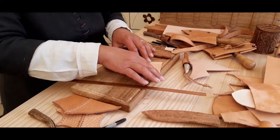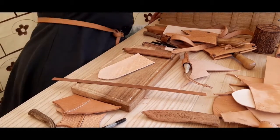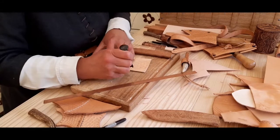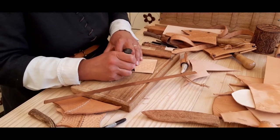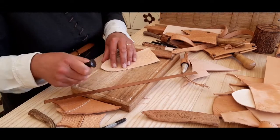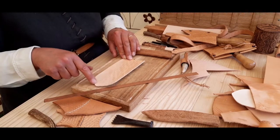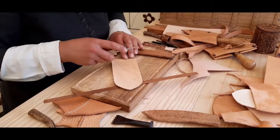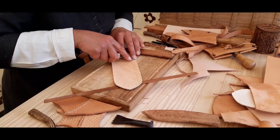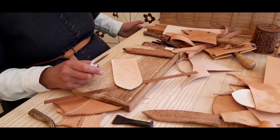Now the next thing to do is we need the holes up the edge. For that I'll need my awl, and I'll need to mark out the spaces for the holes using my stitch gauge. Then I'll mark all these out and make the holes all the way around the edge. The holes go from the surface of the leather out through the edge.